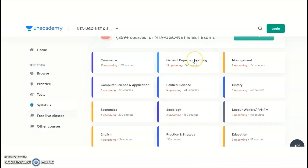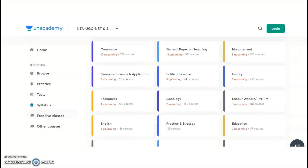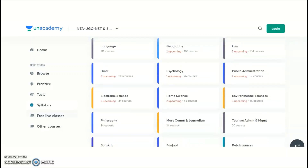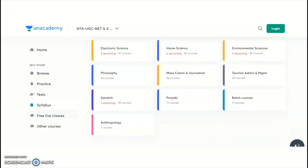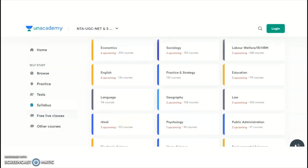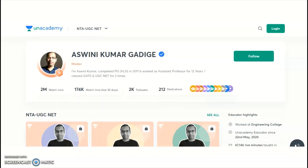General Paper 1 on Teaching is common for all, available in English and Hindi. Paper 2 subjects available on Unacademy include Commerce, Management, Computer Science and Applications, Political Science, History, Economics, Sociology, Labor Welfare, English, Education, Geography, Law, Hindi, Psychology, Public Administration, Electronic Science, Home Science, Environmental Sciences, Philosophy, Mass Communication and Journalism, Tourism Administration, Sanskrit, Punjabi, and Anthropology.